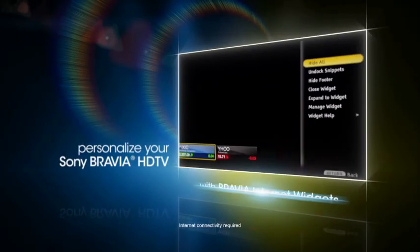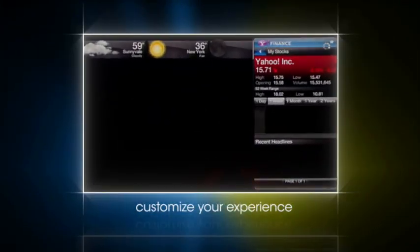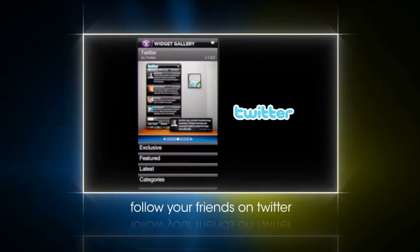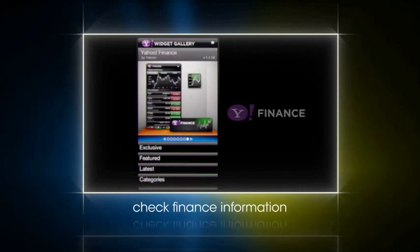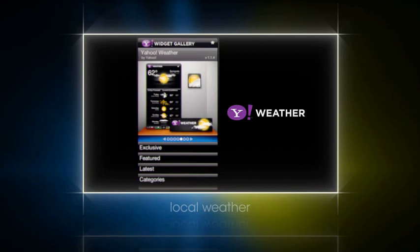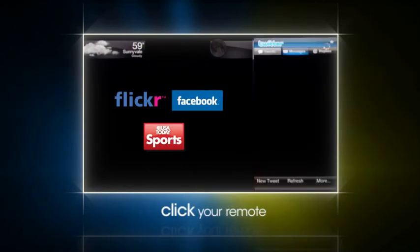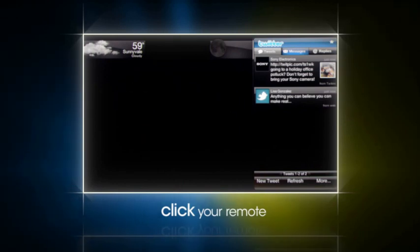Bravia Internet Widgets lets you personalize the way you watch TV. Get up to the minute information from Twitter, Frame Channel, Yahoo Finance, local news and weather, and sports headlines. One click of your supplied remote and your personalized information is available on your HDTV screen.